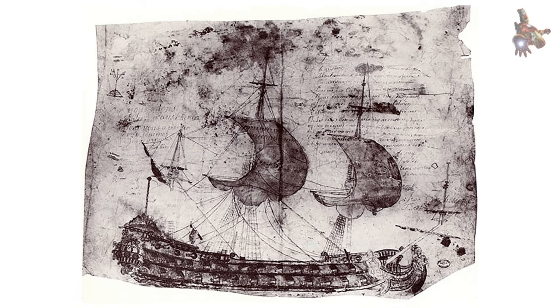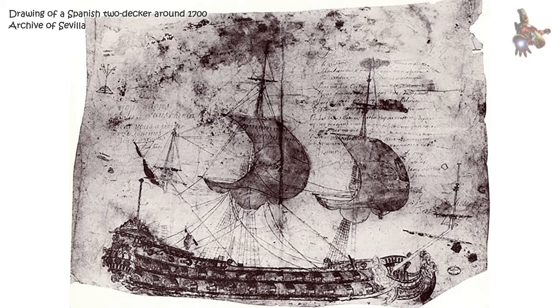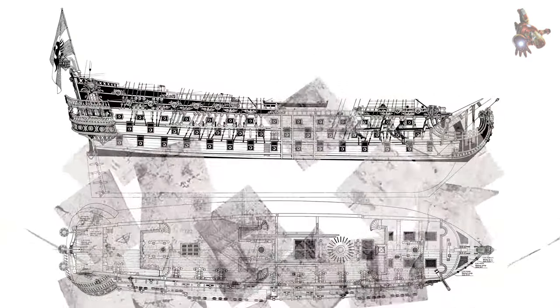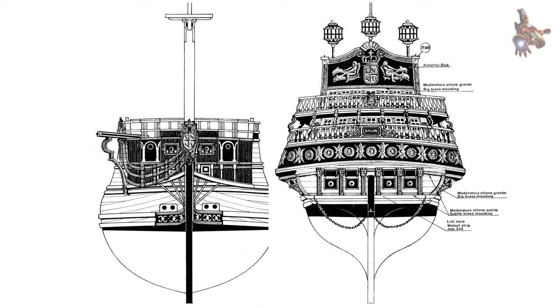I would like to quote a work of Dr. Marcus Lieber of 20 July 2009, who in recent years has studied the historical background of the first two three-deckers that were launched in Spain. The title is "Spanish three-deckers around 1700" by Dr. Marcus Lieber, 20th of July 2009.